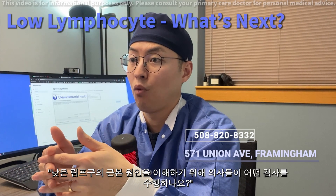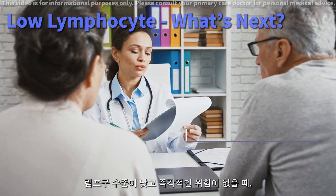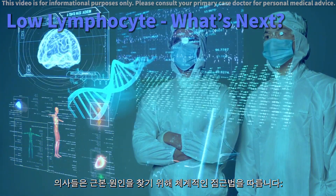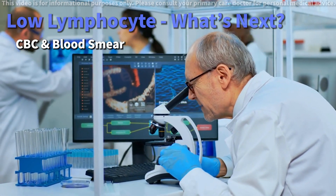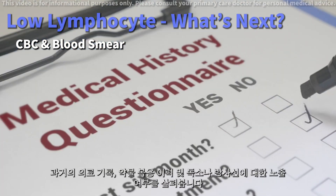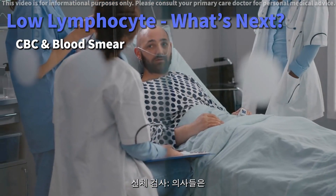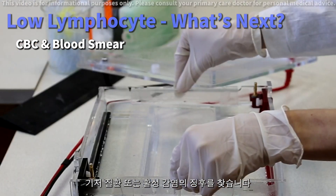What tests do doctors perform to understand the root cause of low lymphocytes? When lymphocyte levels are low and there's no immediate danger, doctors follow a structured approach to find the underlying cause. Complete blood count and blood smear: repeating these tests confirms lymphocytopenia and checks for other abnormalities. Medical history review includes looking at past medical records, medication history, and any exposure to toxins or radiation. Physical examination: doctors look for signs of underlying disorders or active infections.